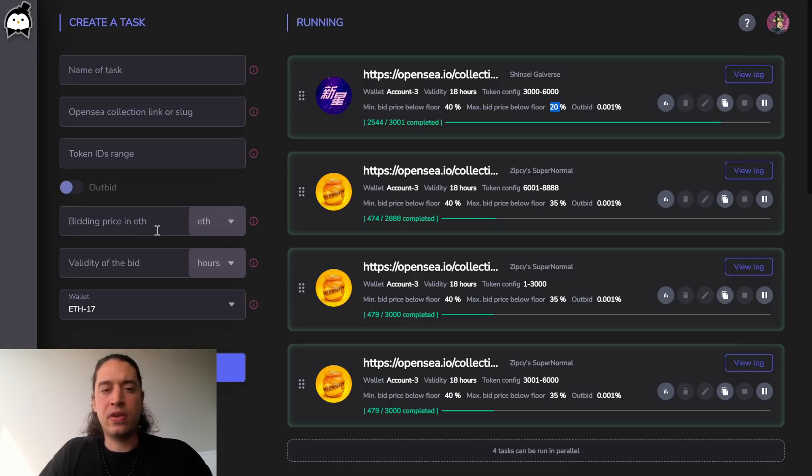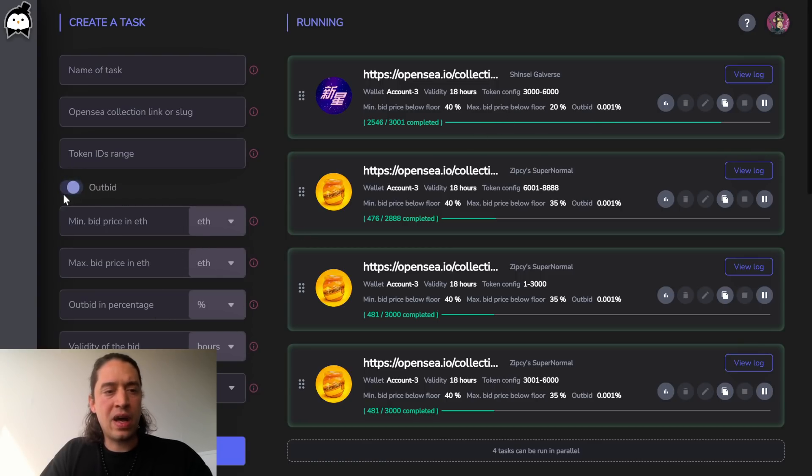We have some neat features built in. You can bid with a fixed absolute ETH price, or you can choose to do it relative, as I do. We also have outbidding features which will automatically outbid competitors by a set parameter.